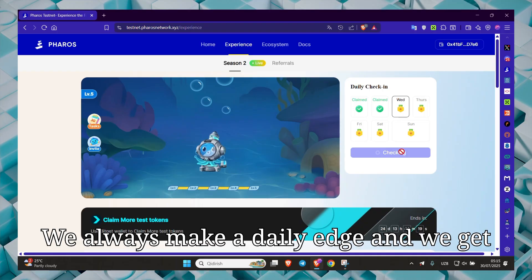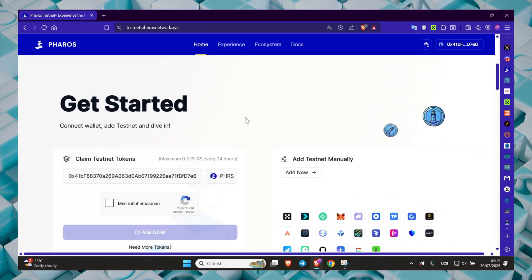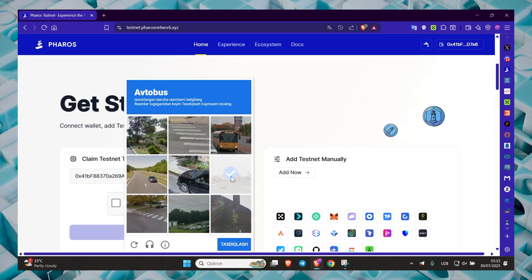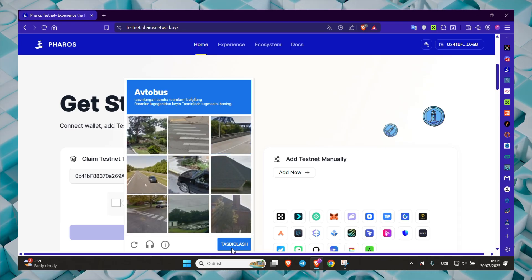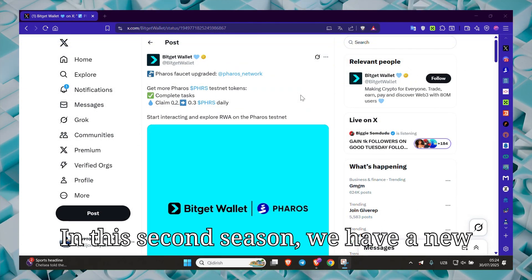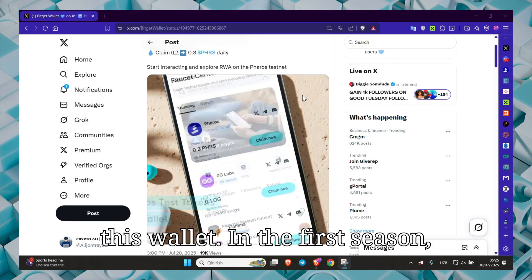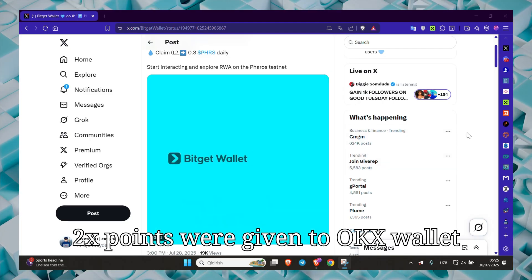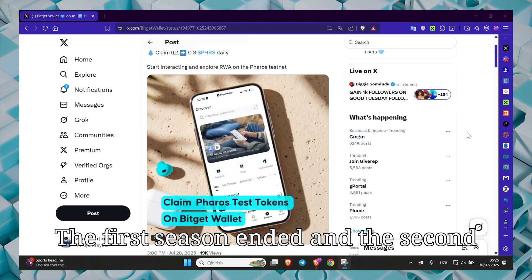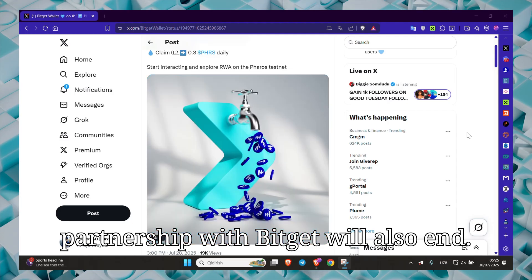We always make a daily edge and we get tokens from Faucet. In this second season, we have a new partnership with BitGet wallet. We will receive PHRS test tokens through this wallet. In the first season, 2x points were given to OKX wallet users and this campaign lasted one month. The first season ended and the second season began. Now I think that in about 25 days the partnership with BitGet will also end.